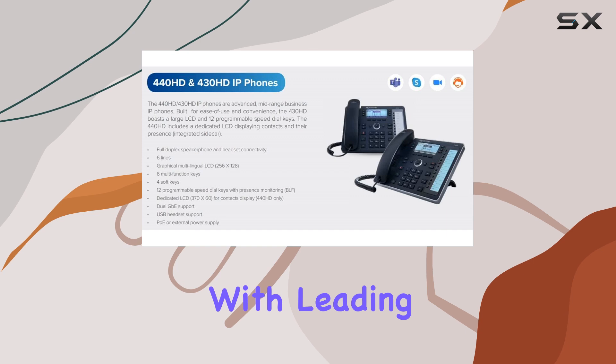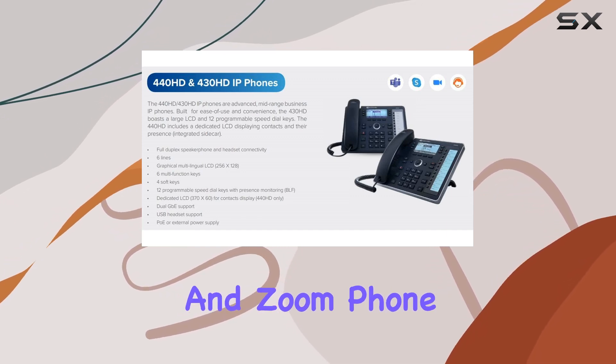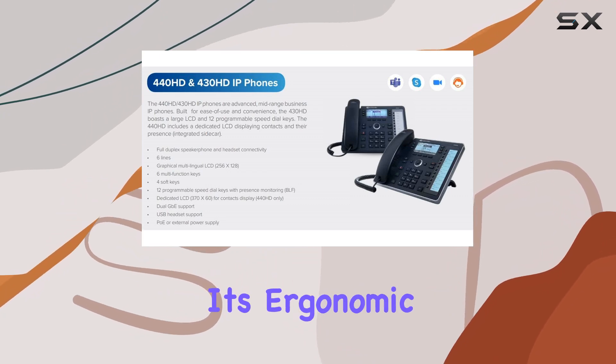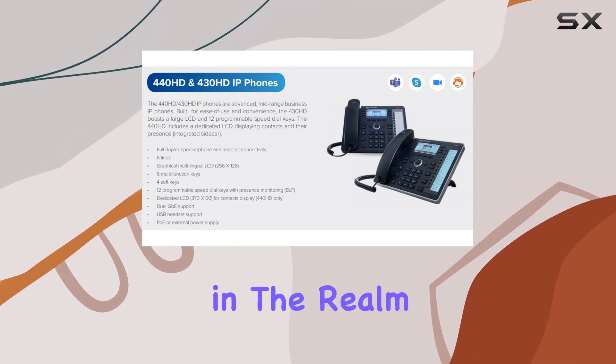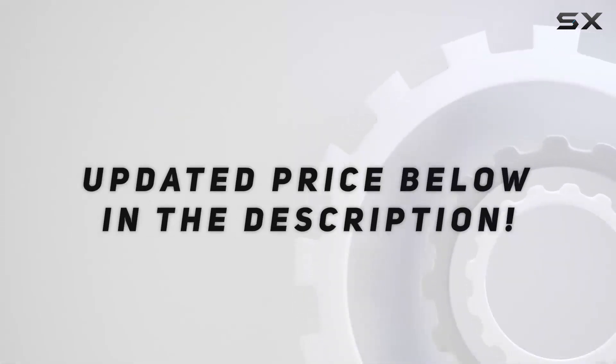Its compatibility with leading platforms like Skype for Business, Microsoft Teams, and Zoom Phone ensures seamless integration into existing setups. With its ergonomic design, comprehensive feature set, and reliable performance, this phone sets a high standard in the realm of IP telephony. Check out the video description for an updated price.